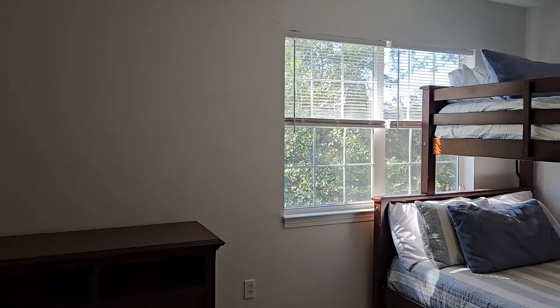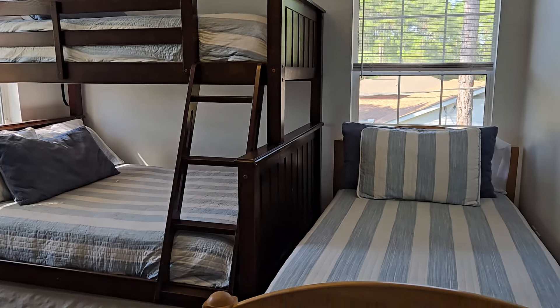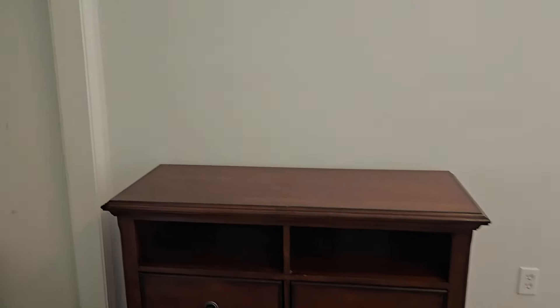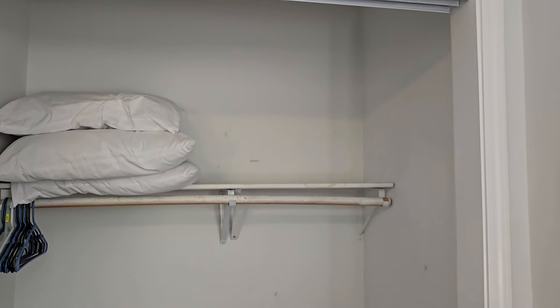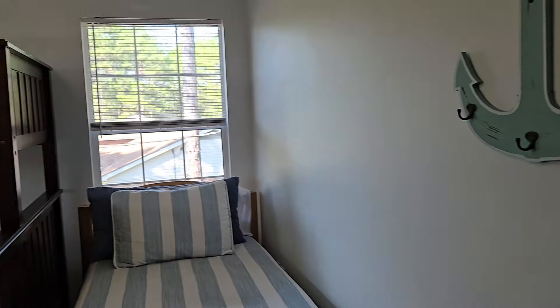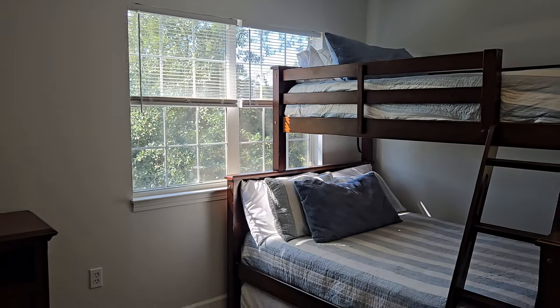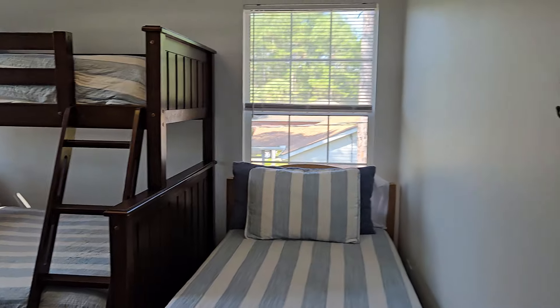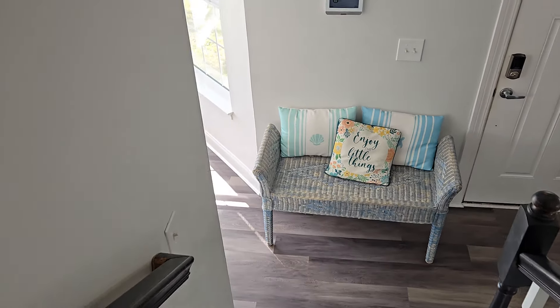Our third and final bedroom is currently being used as a bunk room, but it could absolutely fit a king-size bed in here. You do have this little closet alcove — you could put a door on it if you wanted to. They've got that detailed lighting up at the top here. I love the double window too — again, just so much light through here. I think if you can get tons of windows in a space, that is really going to maximize and elevate the look of it all, and this home just gets so much beautiful light.